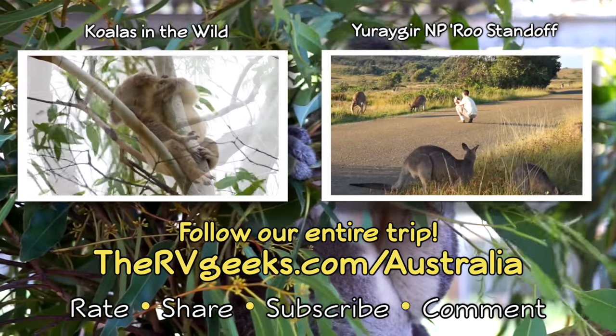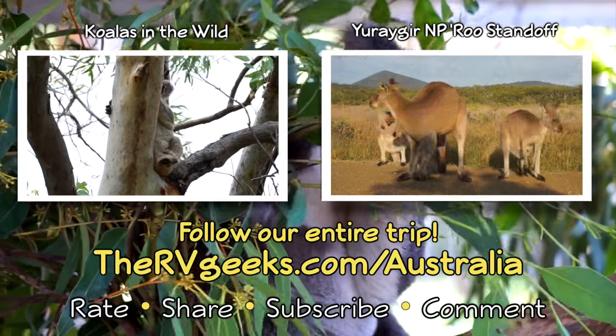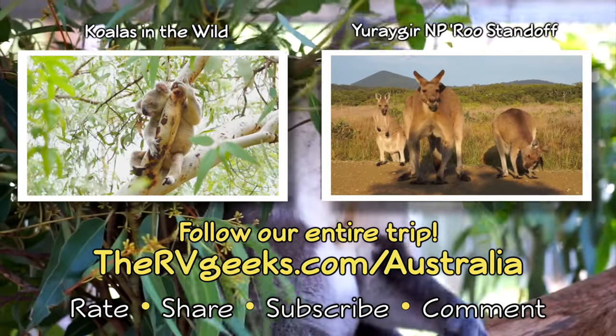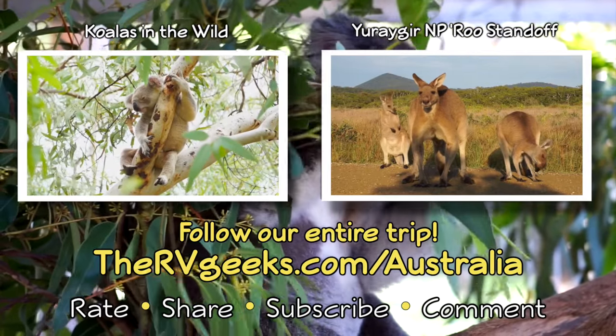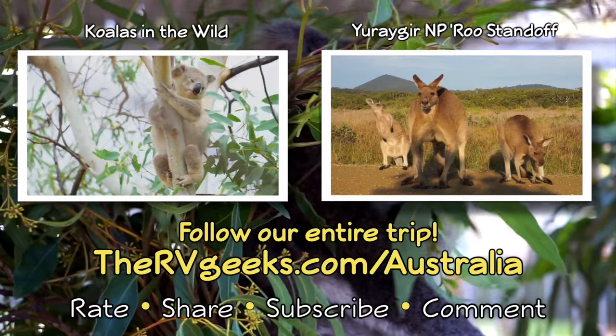After a while, we just stayed in one spot and let the roos wander around us. I know they're probably just expecting me to feed them, but their willingness to come so close is unnerving. If they keep moving toward me, I'm out of here.